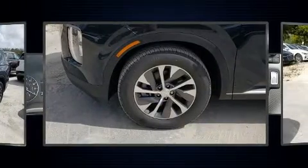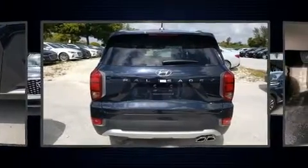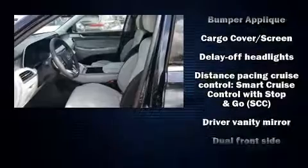Top features include power windows, adjustable headrests in all seating positions, an automatic dimming rearview mirror, heated seats, fully automatic headlights, lane departure warning, rear wipers, and remote keyless entry.